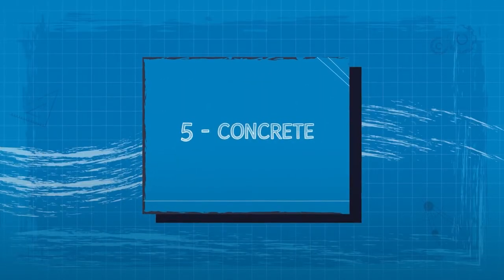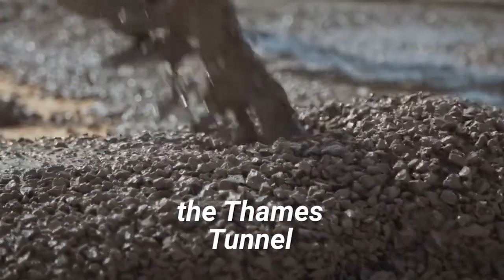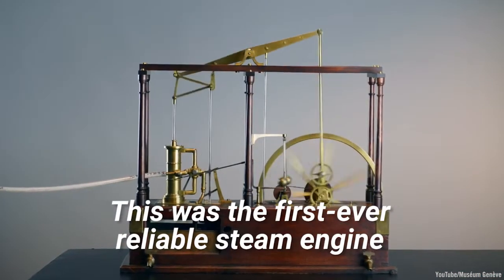5. Concrete. Concrete was used to help construct the Thames Tunnel. 6. The Watt Steam Engine. This was the first ever reliable steam engine.